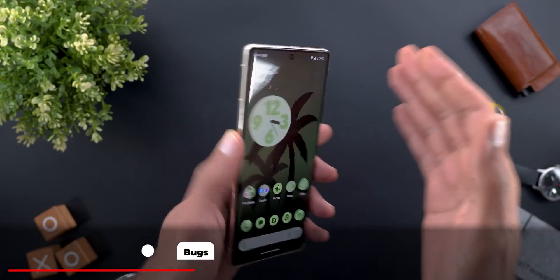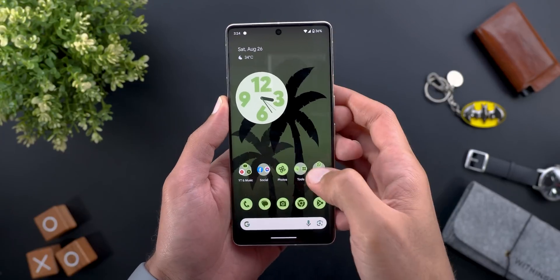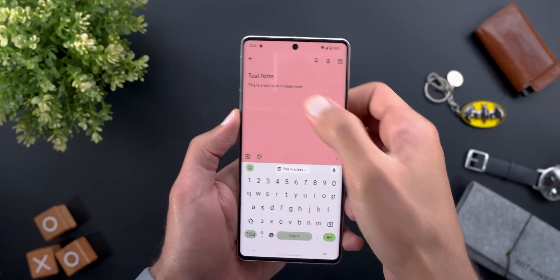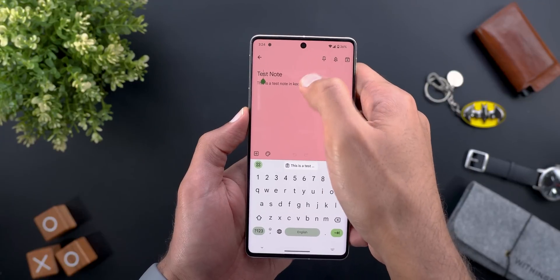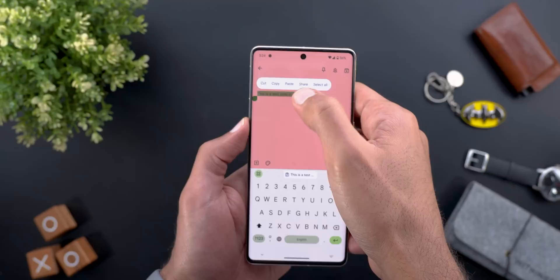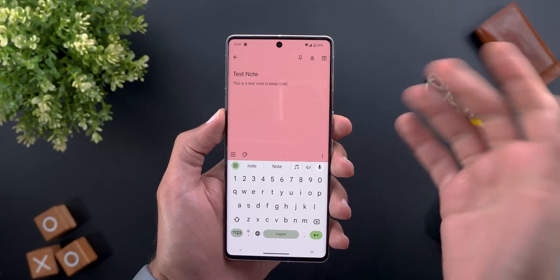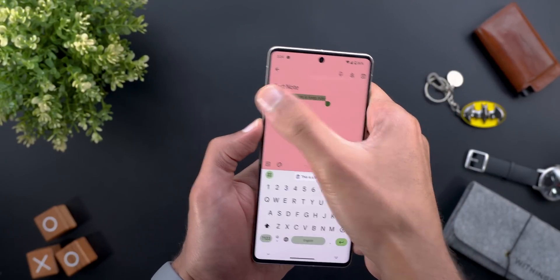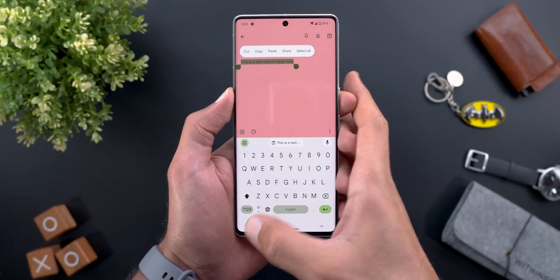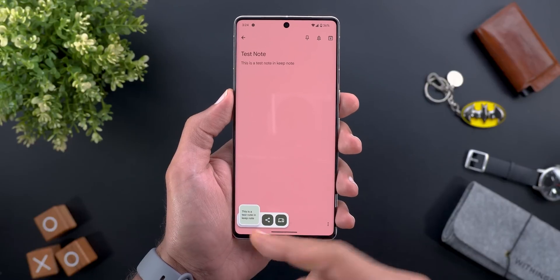Now let's talk about the bugs I still have on my Pixel 7 Pro, which might help Google fix them in future software updates. The first one is related to the clipboard pop-up: when I copy text while having the keyboard showing, the pop-up doesn't appear on top of the keyboard like before. It only shows up when I minimize the keyboard and hit copy — then I see it at the bottom left corner.